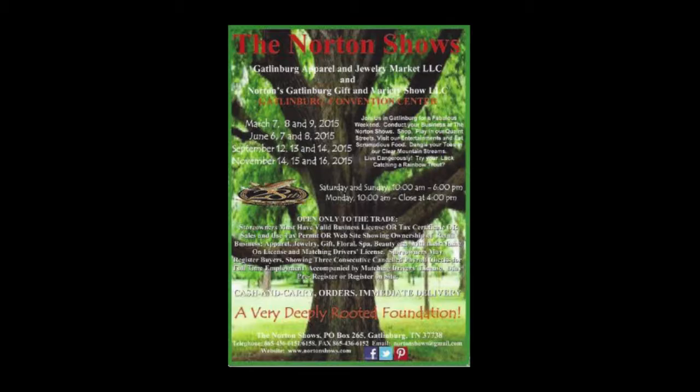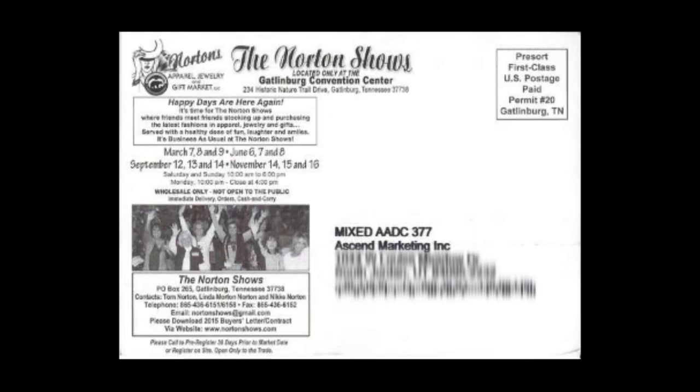Here is the postcard. It's the Norton Shows, located at the Gatlinburg Convention Center. This direct mail piece is trying to explain what the Norton Shows are. So you have the headline being the Norton Shows, and it's a Gatlinburg Apparel and Jewelry Market. It has the dates on it — there are actually four dates and some additional copy down at the bottom. On the back, it also says the Norton Shows, Happy Days Are Here Again, gives you the dates, and there's a photograph of some people at the show.